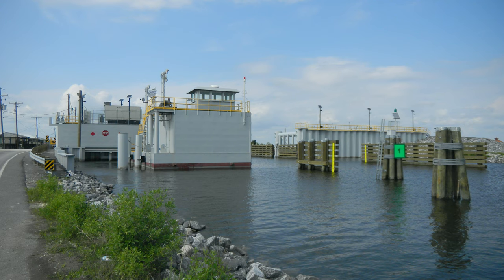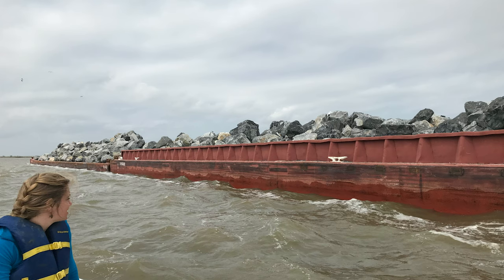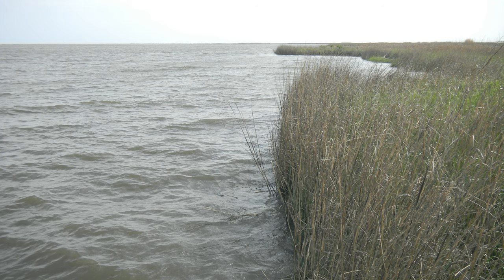The Louisiana Coastal Zone is a complex system, reportedly losing 25 to 35 square miles of coastal wetlands each year, from sea level rise, diversion of the Mississippi River, subsidence of land, loss of vegetation, and the list continues.